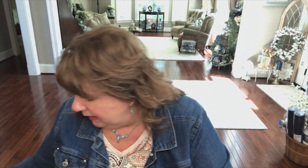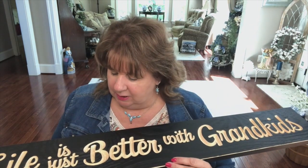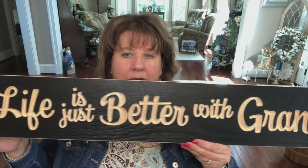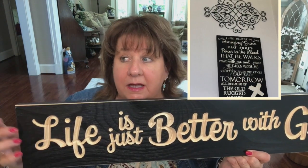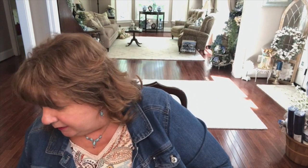I also picked up a plaque for myself. As you come out of the family room into the foyer, there's a little wall — I'm going to replace the plaque there with this one: 'Life is just better with grandkids.' I love it! It's in black, which matches my other plaque on that same wall. When I saw it, I knew exactly where it was going to go.